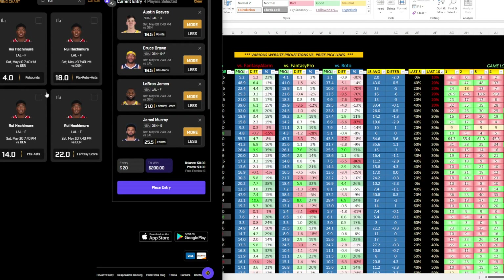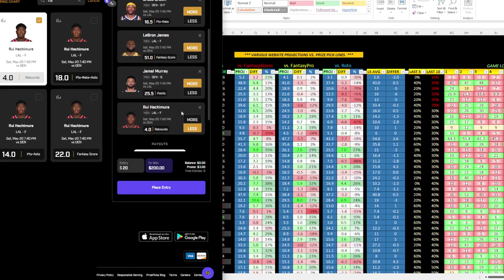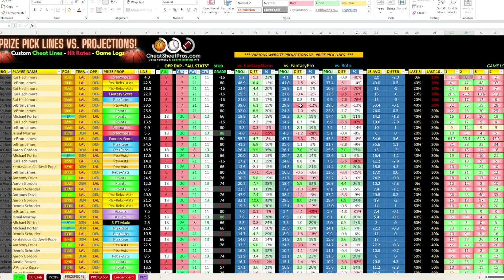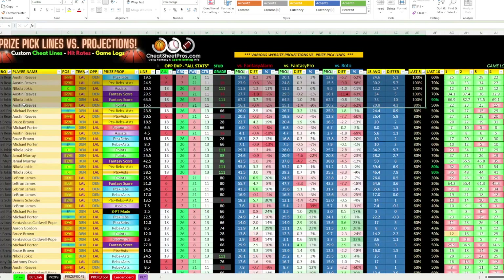LeBron's PRA we talked about — he hovers around the number. His last five average difference is only 0.5, meaning it's a really good Prize Picks line, so I'm going to stay away from that. You can also sort by the last five games and look at who's been five-and-O over their lines. That gives us Reeves and Jokic. Looking at the differences, Reeves is at 5.1 and 5.75. So 5.75 is probably the one I want — that's his points-rebounds-assists line at 24.5, where he's had 30, 33, 34, 27, 27. But looking at the game logs, this was mainly his points, so I like his points prop.